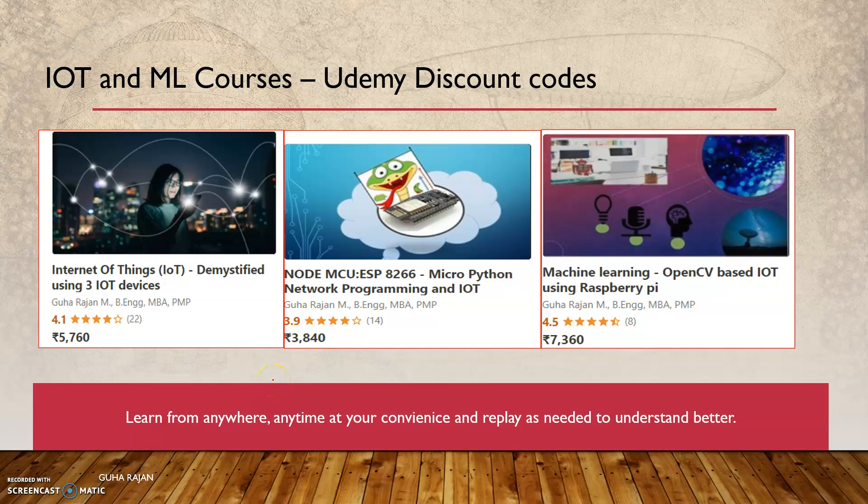Hey everyone, I'm offering a huge discount on my Udemy courses covering IoT and machine learning. I have three courses on Udemy. The first one is 'Internet of Things Demystified' using three IoT devices — I'll be covering Arduino Uno, NodeMCU, and Raspberry Pi, so it's a kind of three-in-one course. It's been up for many months and has a rating of 4.1 so far. Do refer to the link to know more about this course.